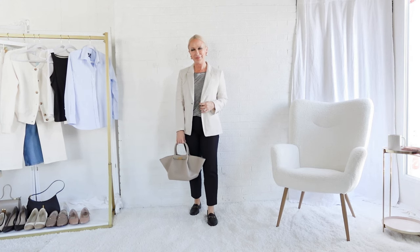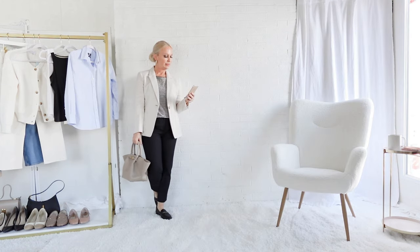Here we are taking beige and black and adding a tiny print to the color combination. It's a very slim black and white striped tee underneath, and it adds a bit of visual depth and interest to the outfit.